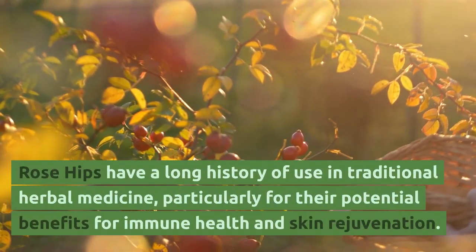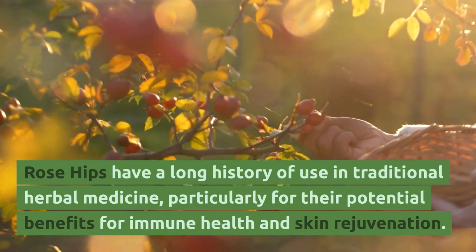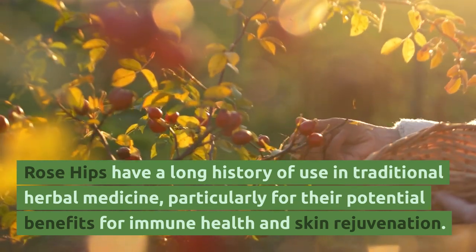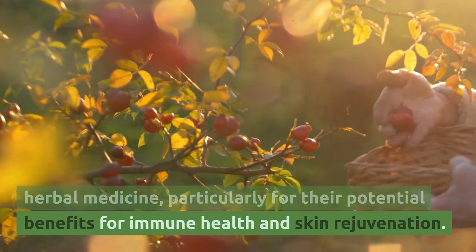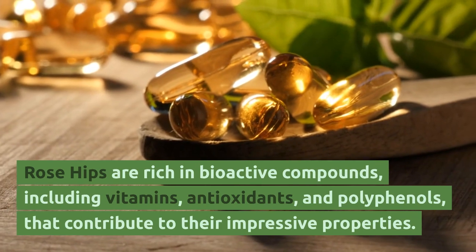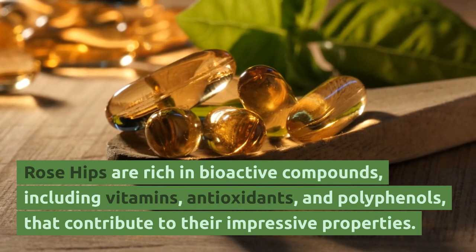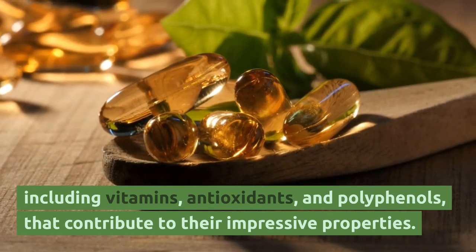Rose hips have a long history of use in traditional herbal medicine, particularly for their potential benefits for immune health and skin rejuvenation. Rose hips are rich in aeroptic compounds, including vitamins, antioxidants, and tarotinols that contribute to their impressive properties.